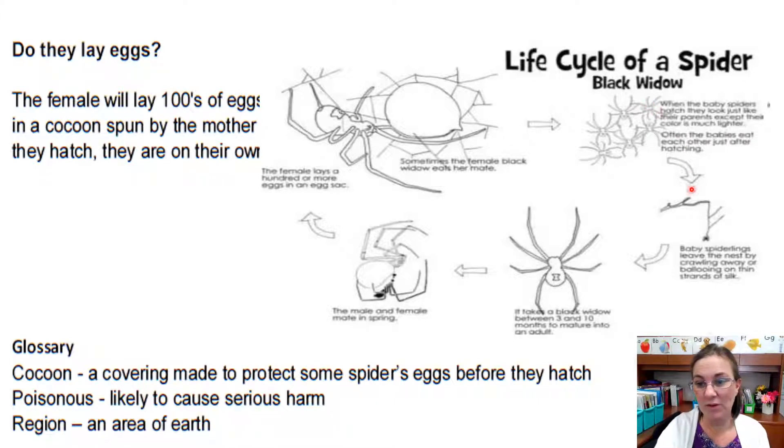Let me follow the arrow to go to the next picture. It takes a black widow between three and ten months to mature into an adult. The male and female mate in the spring. The female lays a hundred or more eggs in the egg sack. Sometimes the female black widow eats her mate. Then it looks like it starts again — she lays the eggs, the eggs hatch, they fly away, they become an adult, they have their eggs, then they hatch again. So over and over again.